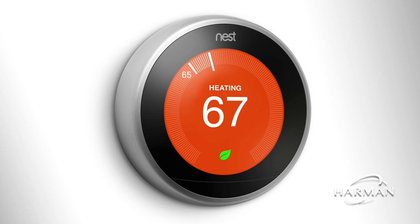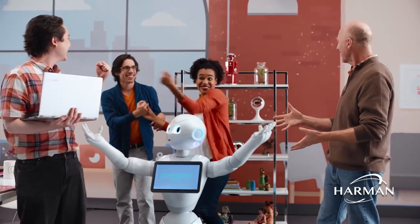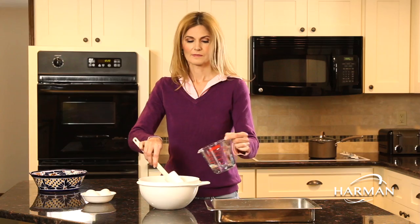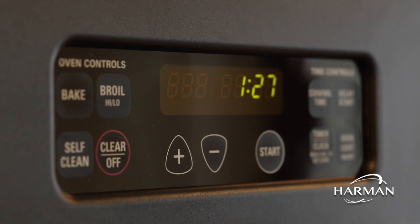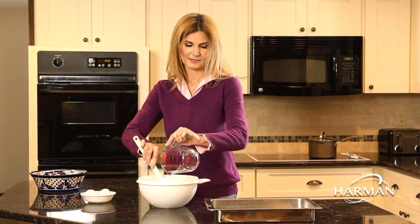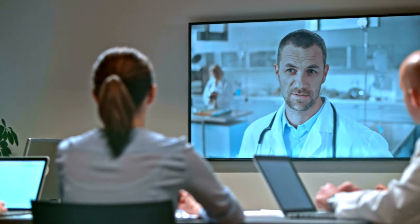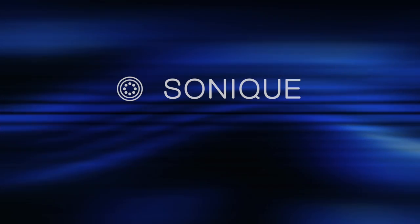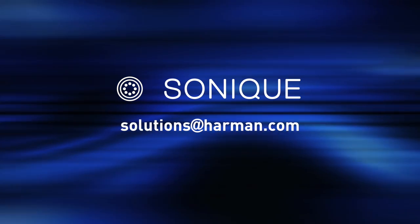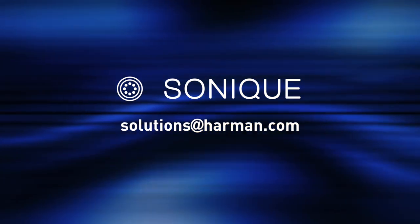Whether you're looking to develop that next big thing in voice recognition for consumers, enterprise, or robotics applications, look no further than Sonique — a total far-field voice input solution from Harman Embedded Audio. For more information or a personal demonstration on how Sonique can make your smart device even smarter, please contact the Harman Embedded Audio team. Send us an email at solutions@harman.com.